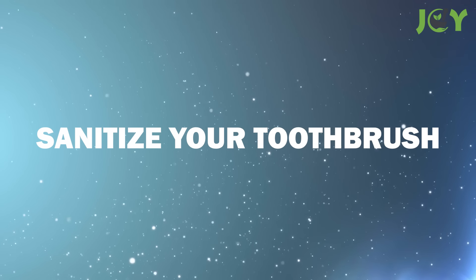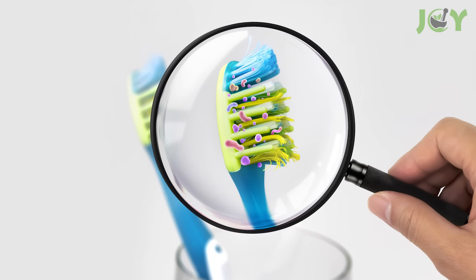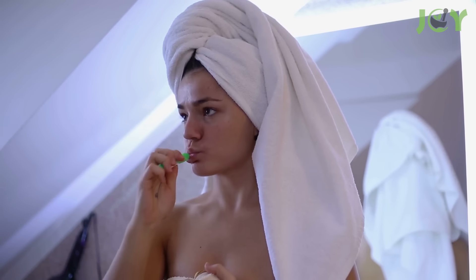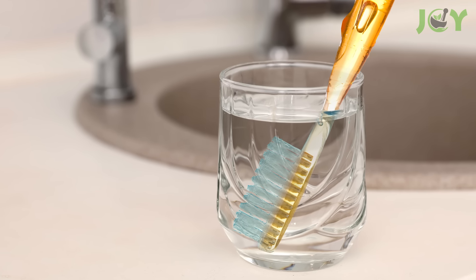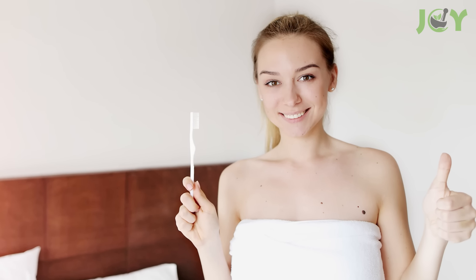Number 1 – Sanitize Your Toothbrush. Did you know that toothbrushes can be exposed to fecal and other bacteria in the bathroom? Pretty gross, right? Small amounts of these bacteria seldom cause health issues, but to keep your toothbrush as clean as possible, soak it in some hydrogen peroxide once a week. This magical solution is shown to reduce the bacterial count by 85%.